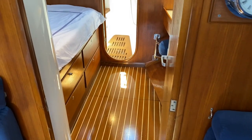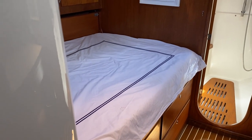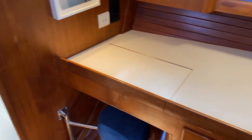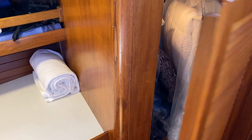All the way forward is the owner's stateroom and head. To port we have a Pullman berth with cargo door storage underneath, while to starboard is a vanity or desk again with some great storage. There's also a large hanging locker further forward.